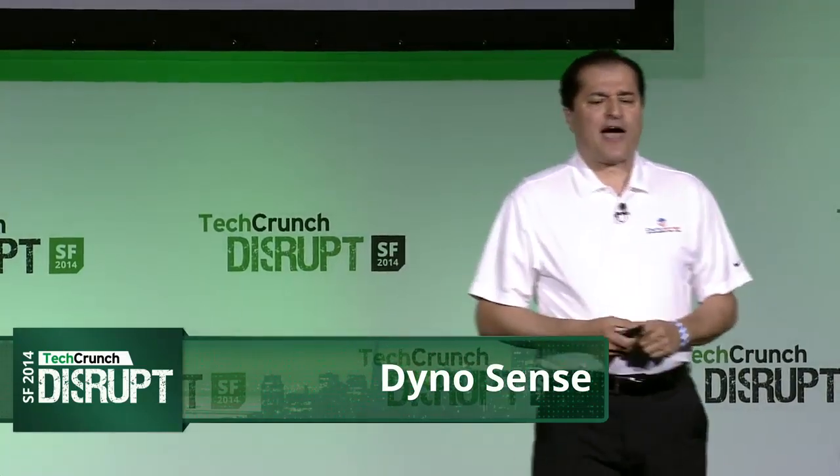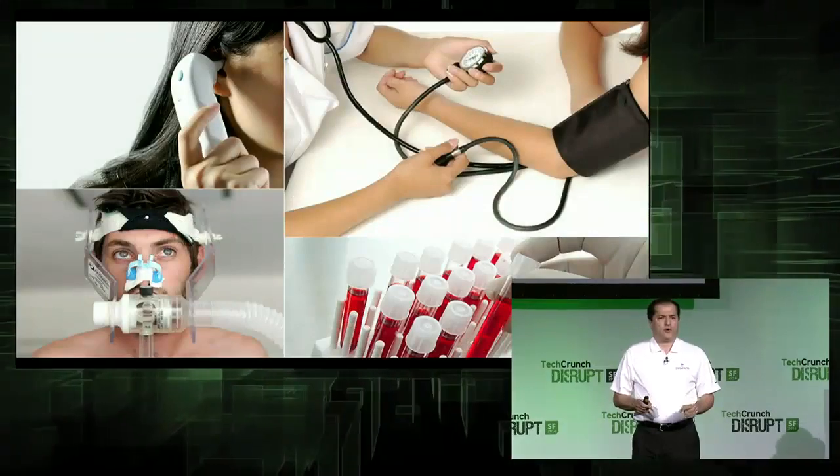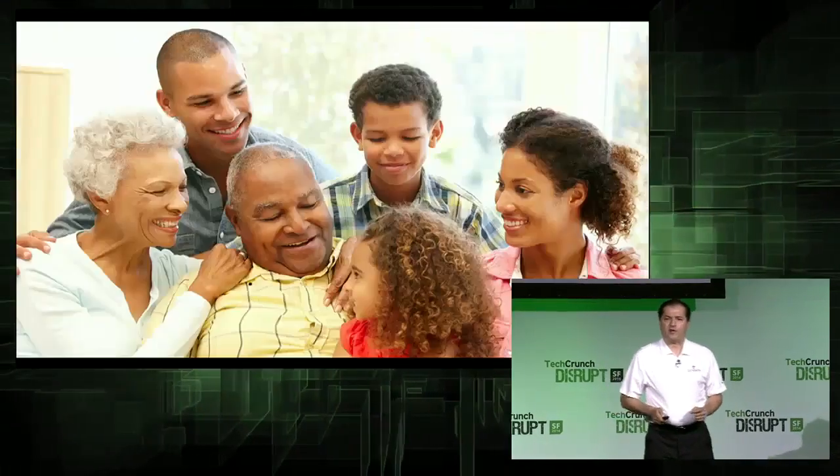All of you in the audience pride yourself in being technologists and quantitative. You like to track lots of things in your life. But how much do you really know about measurements that truly matter? Your health and the health of your loved ones.